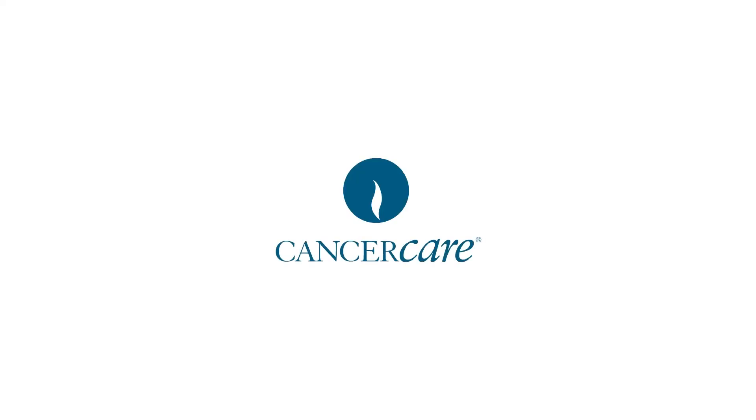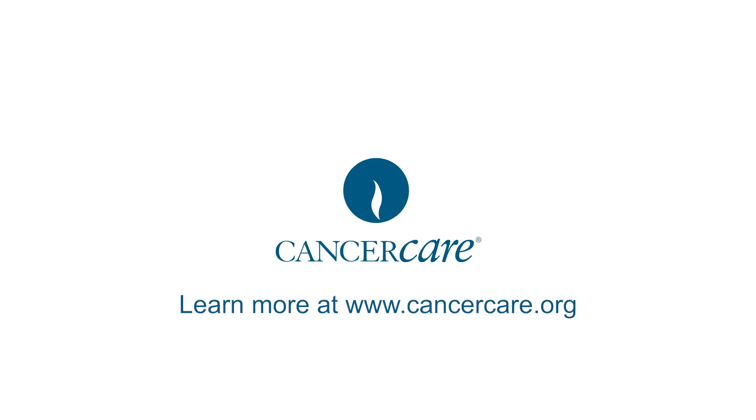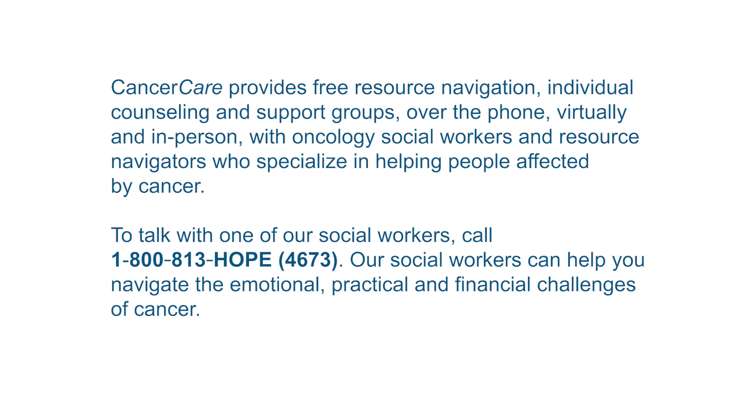A message from Cancer Care. Learn more at www.cancercare.org. Cancer Care provides free resource navigation, individual counseling, and support groups over the phone, virtually, and in person with oncology social workers and resource navigators who specialize in helping people affected by cancer. To talk with one of our social workers, call 1-800-813-HOPE, that's 1-800-813-4673. Our social workers can help you navigate the emotional, practical, and financial challenges of cancer.